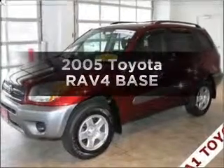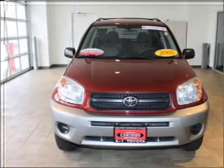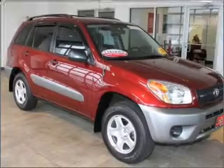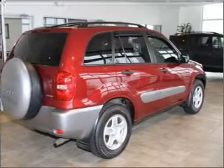Introducing the 2005 Toyota RAV4 — everything you need under one roof with this great vehicle. With an efficient four-cylinder engine connected to a smooth shifting automatic transmission, premium wheels lend a distinctive appearance. The anti-lock braking system will help deliver you safely to your destination.